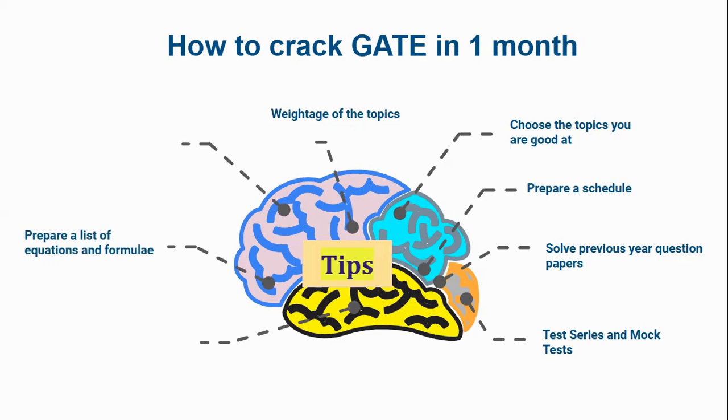Prepare a list of equations and formulae. It is very short time and you cannot go through all the topics in detail. What you can do is prepare a list of equations and formulae which you can go through right before you go to the exam.